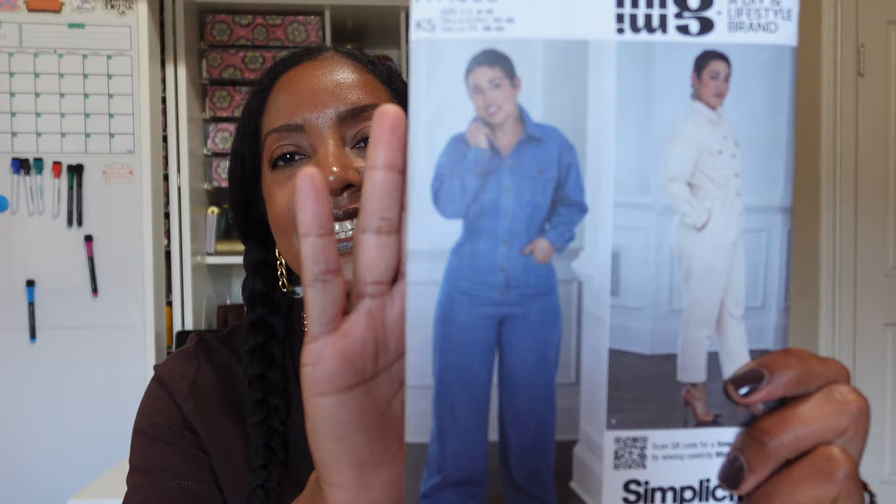Next is a Mimi G pattern — Simplicity S9822 — her boiler suit, flight suit, jumpsuit. She's done some really beautiful versions on social media. I told myself I wasn't going to buy this pattern because I bought a nearly identical jumpsuit from Target on crazy sale for about 30 bucks. I wore it on Saturday and it was the best thing I've ever worn — I went to two soccer games, grocery shopped, did all the things. But I still picked up the pattern because I might make it in a different fabric.